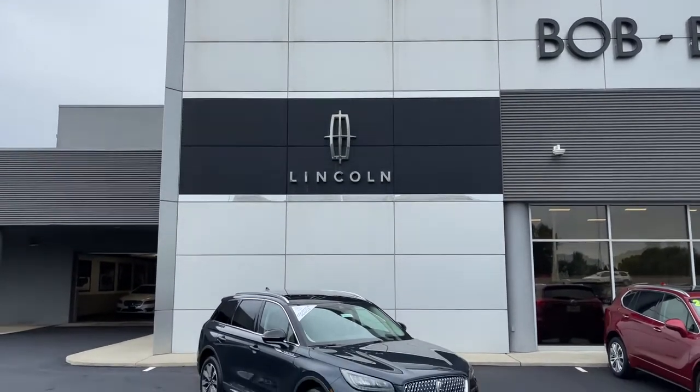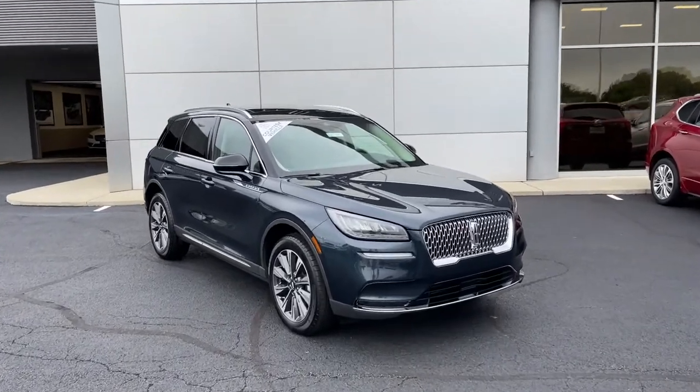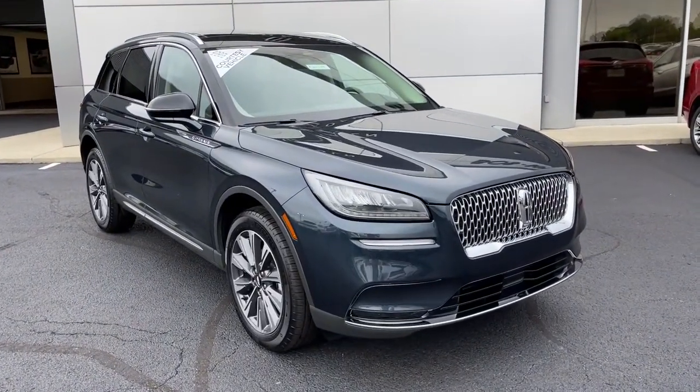Go home happy with the 2021 Lincoln Corsair. Follow your heart's desire in this sleek, bold Corsair.